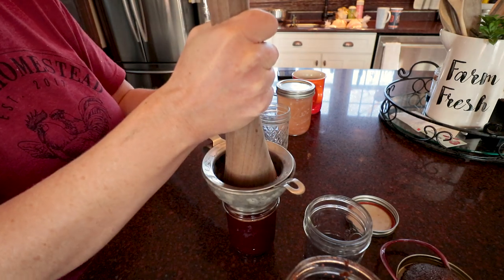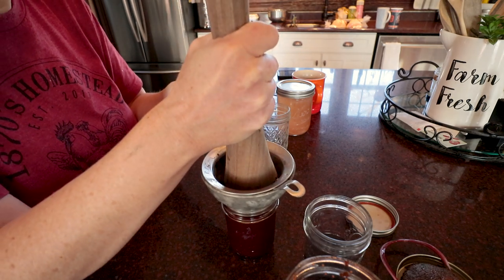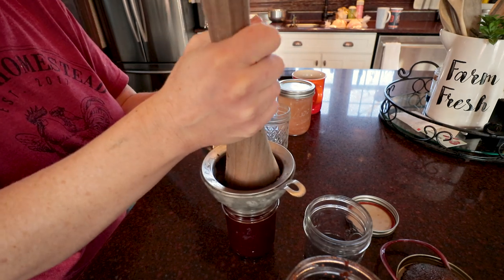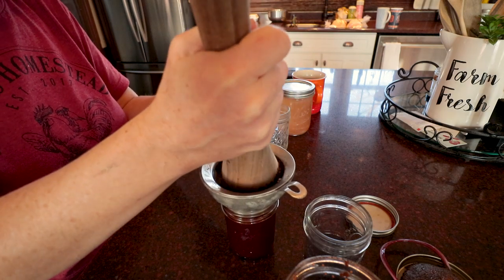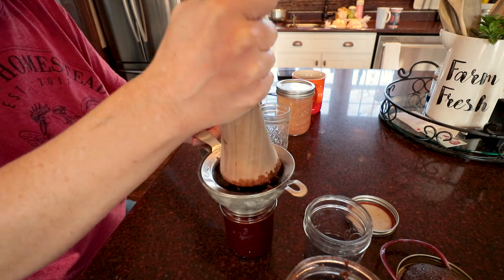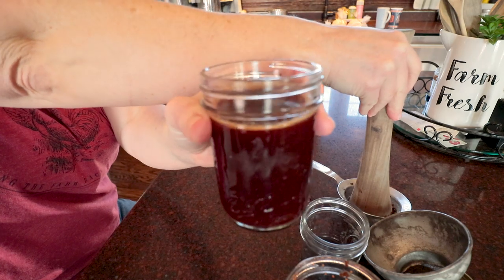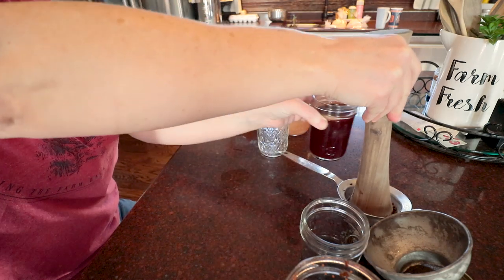For storing your tinctures, you don't have to keep them in the refrigerator or anything, but you do want to store them in a dark location. I'll just keep these down in my pantry. There is one complete jelly jar of elderberry tincture.